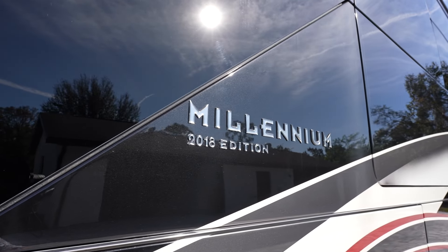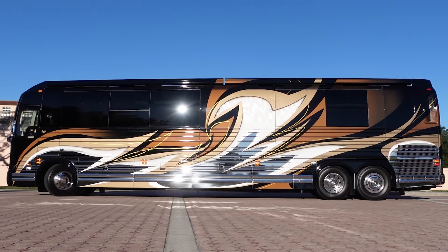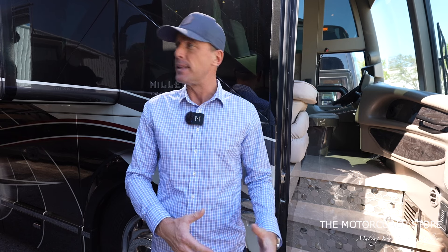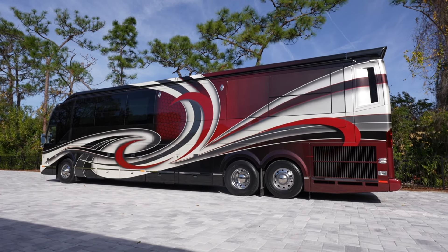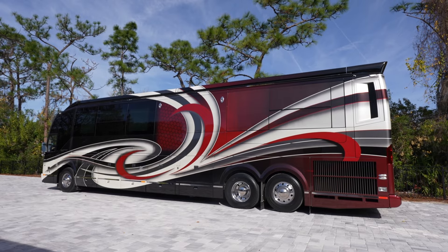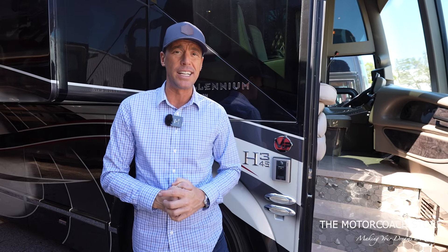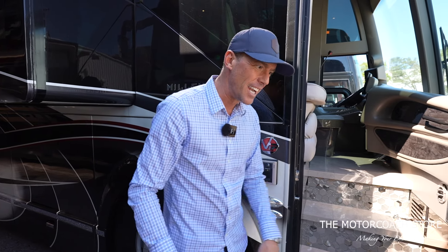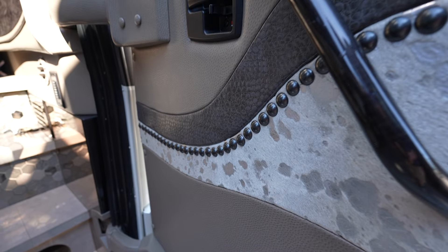Let's take a quick look inside and talk about the current Prevost market and Prevost pricing. This is a 2018 H3. Keep in mind the X3s on the stainless chassis are going to be less expensive than the Hs. And the quad slides are also going to be a huge additional expense, making them significantly more expensive than the double slides and triple slides out there.